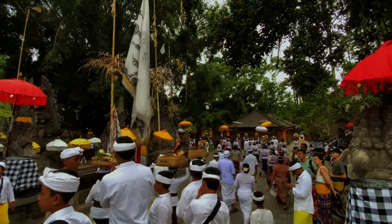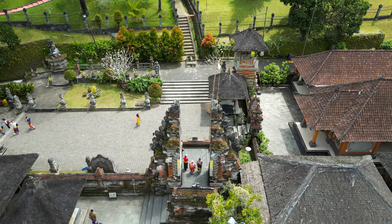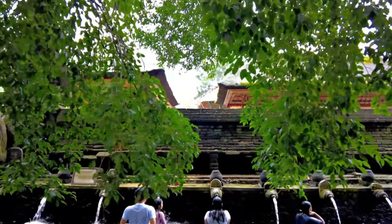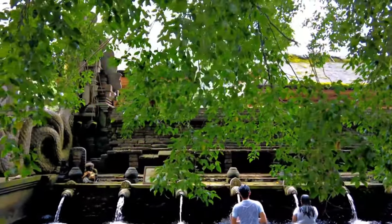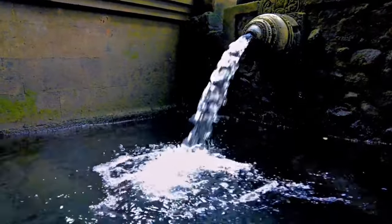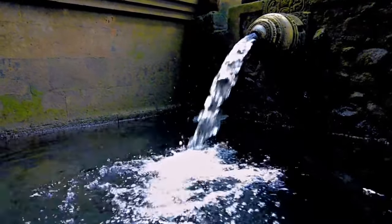Tirta Empul Temple offers more than just sightseeing — it's a chance to immerse yourself in Bali's rich spiritual culture in a truly authentic way. Whether you're here for the purification ritual, the history, or the beauty of the temple grounds, Tirta Empul is sure to leave a lasting impression. Check the link for the latest guide in the description below. Thanks for watching, and stay tuned for more Bali travel guides.